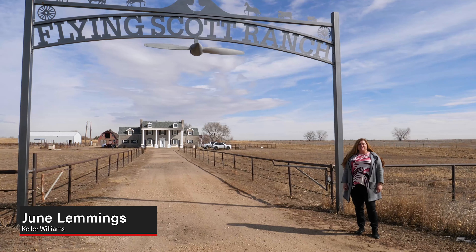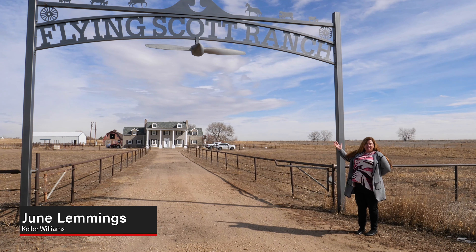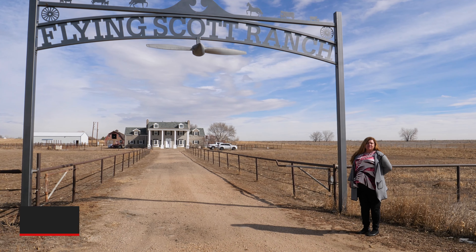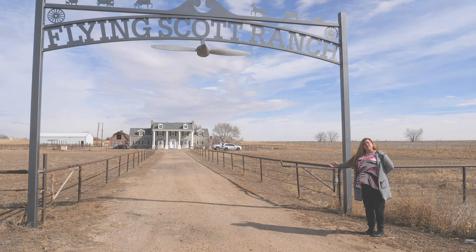Hi everyone, I'm June Lemmings with Northern Colorado Keller Williams and I'm here today to share this amazing 25 acre Fly & Scott Ranch. It's over 3,000 square foot two-story, with multiple outbuildings, but let's go check it out.